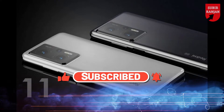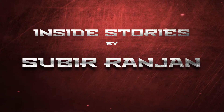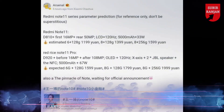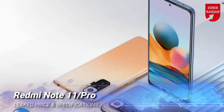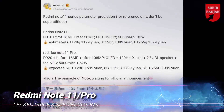Hi, this is Subir. Welcome to my channel. A Chinese tipster named Arsenal has leaked key information about the Redmi Note 11 and Redmi Note 11 Pro. This comes soon after Redmi General Manager Lou Weaving teased that the series will launch soon.